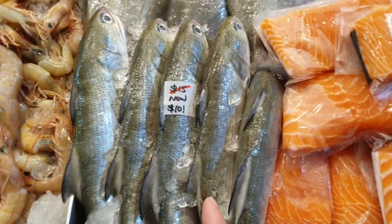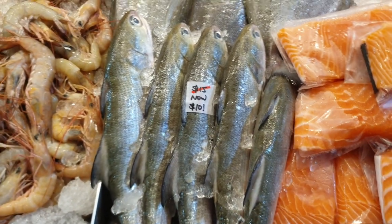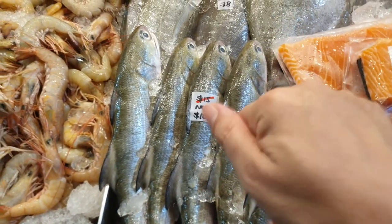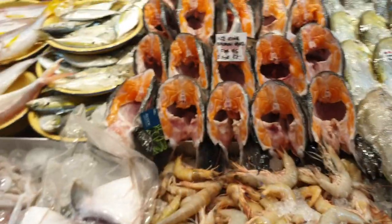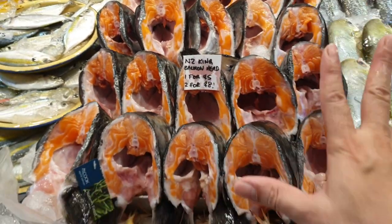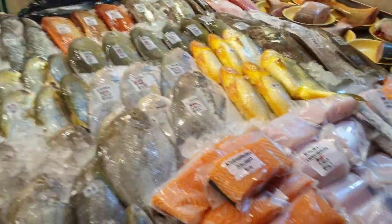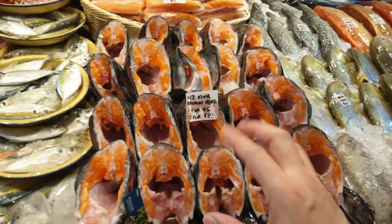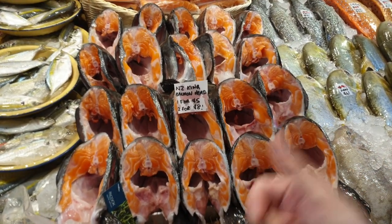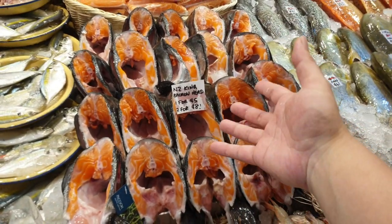The baby trafins — normally $15, now only $10 each! Very very sweet fish; take it and steam, you'll really enjoy yourself. For those of you who have been waiting for the king salmon heads to arrive — one for $5, two for $8. King salmon is the oiliest of all the farmed salmon — oilier than Bakar Frost, Norwegian salmon, and trout. These heads are super rich in omega-3, lots and lots of oil.